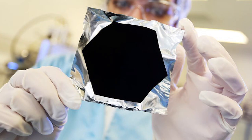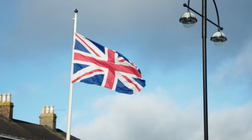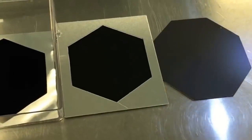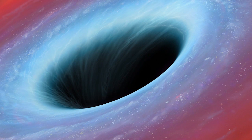Number 1: Vantablack. Vantablack is the darkest known substance in the universe. It is a nanomaterial darker than any other substance on Earth, developed in the UK by Surrey NanoSystems in 2015, and is actually a collection of vertical carbon tubes grown on a substrate. Vantablack absorbs 99.98% of the light that hits its surface, meaning the human eye technically sees nothing when looking at it, making it the closest thing to staring into a black hole.